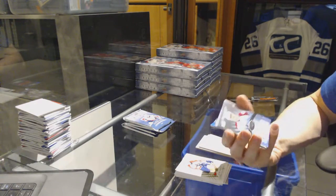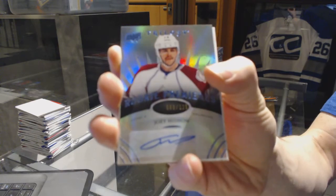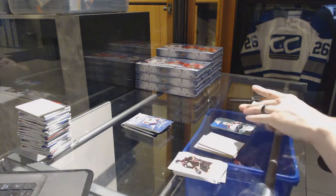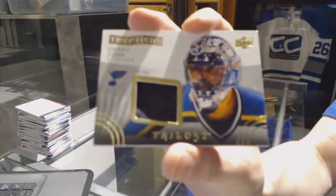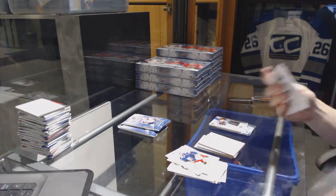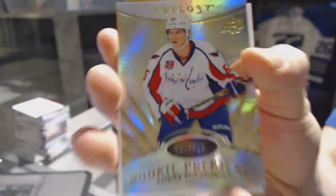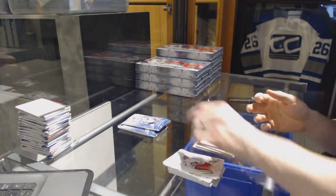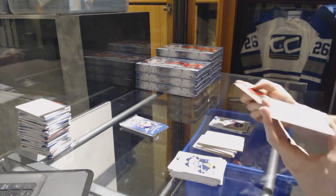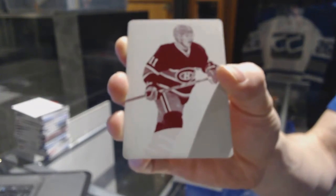We've got a Radiance Blue level 2 rookie autograph number to 225 for the Colorado Avalanche, Joey Hishin. We've got a Triptychs leg pad number to 600 for the St. Louis Blues, Grant Fuhr. Rookie number to 799 for the Washington Capitals, Andre Burakovsky. We've got a one of one magenta printing plate for the Montreal Canadiens, Brendan Gallagher.